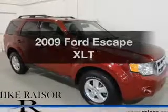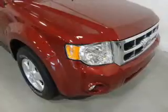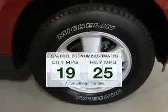Presenting the 2009 Ford Escape. Travel the roads in style and comfort in this great vehicle. Low emissions and the good fuel economy offered in this vehicle are important to you and to the environment.